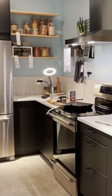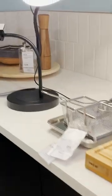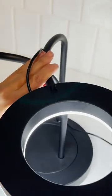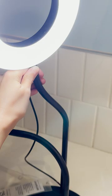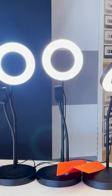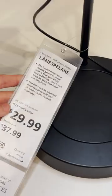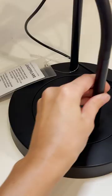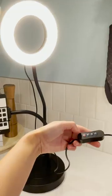A first little hidden gem that you would never expect to be sold at Ikea is actually this ring light and tripod set. This is perfect for anybody that wants to create any kind of content, or maybe you're doing video calls — these ring lights will definitely help. They're just $29.99 and they actually come with the stand that has the phone holder and the light holder.